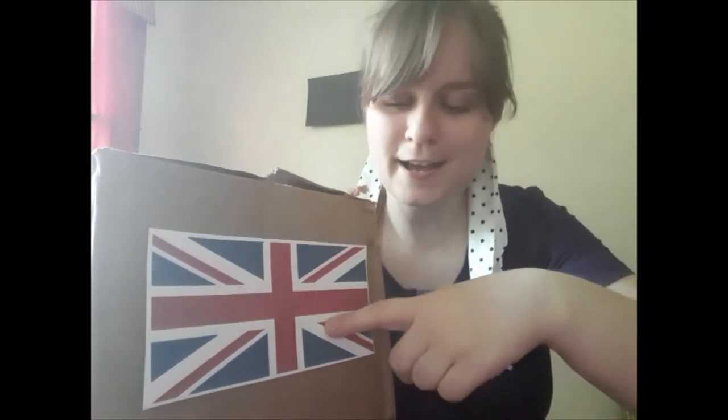First you'll notice we have the United Kingdom flag right here. Some people also call this country the UK, Great Britain, the British Isles, and England. But they call this the UK flag because it includes Ireland, England, and Scotland all in one flag. It's also called the Union Jack.